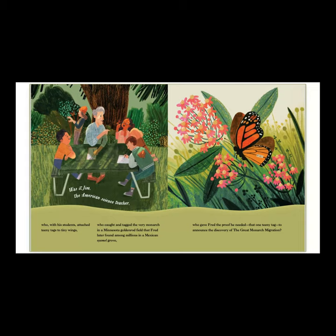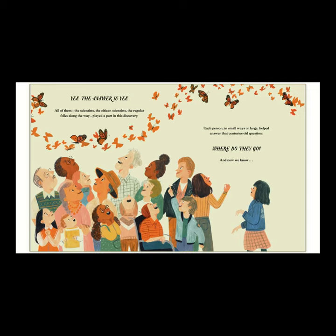So did you guys see what happened there? Jim tagged one monarch in Minnesota that Fred found thousands of miles away in Mexico. I actually read about what had happened: Fred was standing there in the grove of trees and a branch actually fell, broke off and fell, and had millions of monarchs on it. He saw in that group this wing with a tag on it, picked it up, and it was the exact butterfly that had been tagged in Minnesota. So it was really lucky that he found it. So who do you guys think cracked the mystery? It was all of them. All of the scientists, the citizen scientists, the regular folks along the way played a part in this discovery.